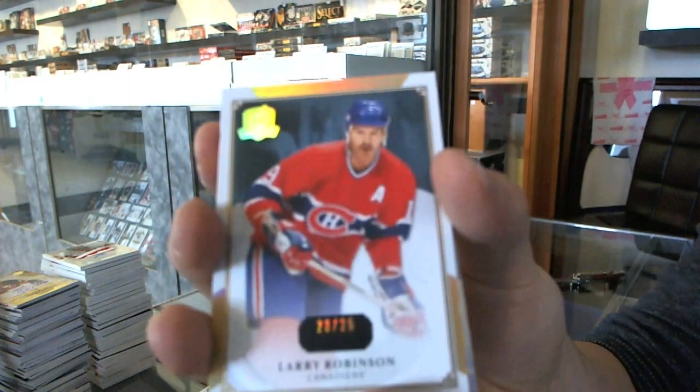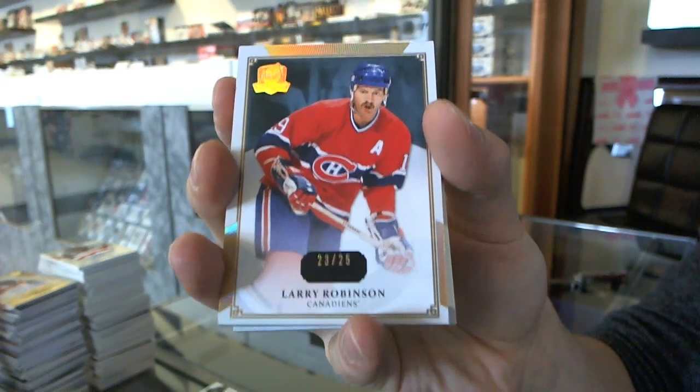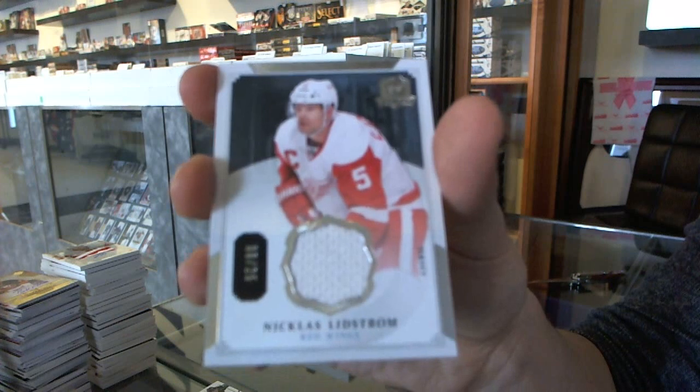Oh, this is a good 10. We've got a base gold number 23 and 25 for the Montreal Canadiens, Larry Robinson. And a base jersey number 8 and 25 for the Detroit Red Wings, Nikki Lidstrom. Oh, so nice.